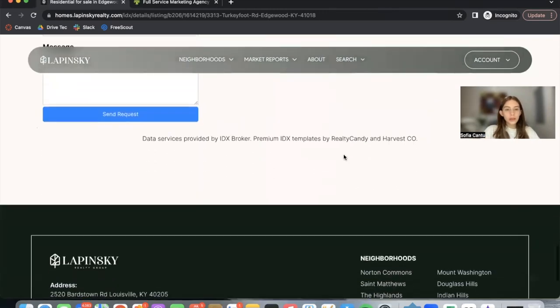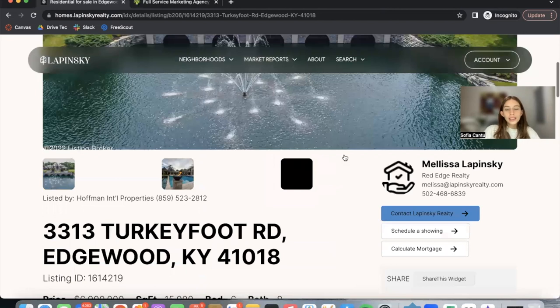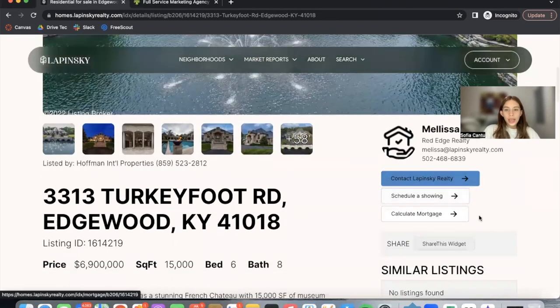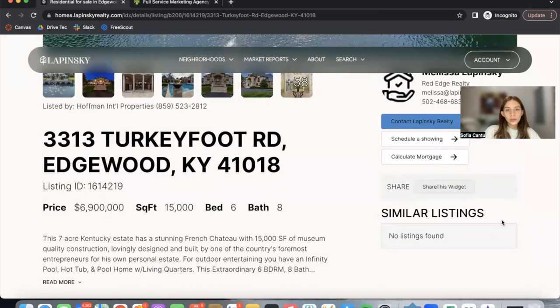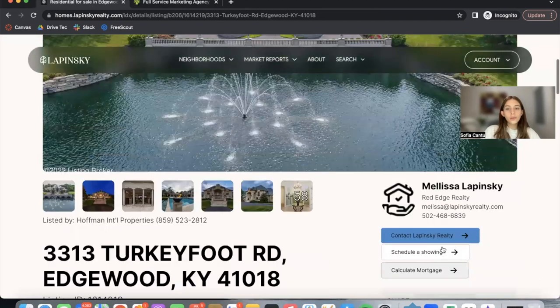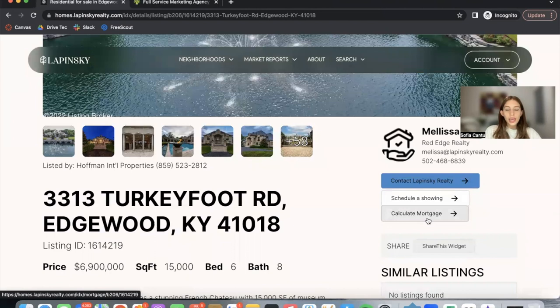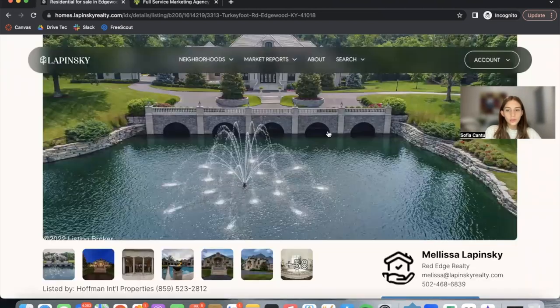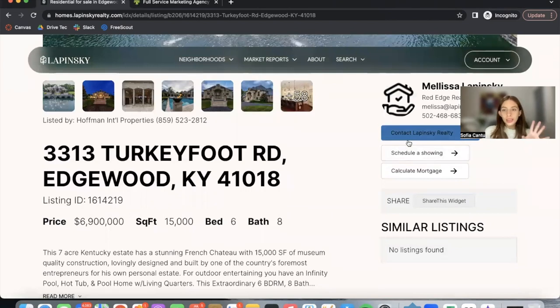At the bottom there is a sign-up for people who are interested in the property to leave their information. On the right-hand side it shows the agent with their photo, and if they were to have similar listings, that's where they'll show. Leads can also schedule a showing, calculate a mortgage, or contact Lapinski Realty.